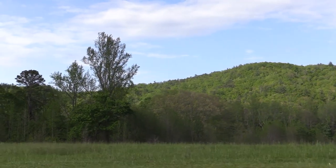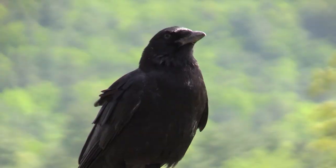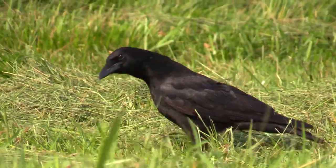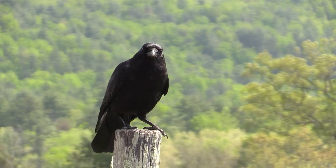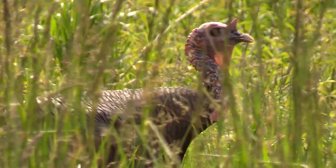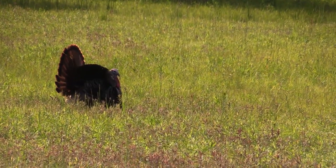Just outside the forest, the prairies are also becoming bright green. Like small dinosaurs, crows patrol the short grass for any pickings. Wild turkeys also comb the meadows for food. For the adult males, the open spaces are also an ideal stage for their strutting.